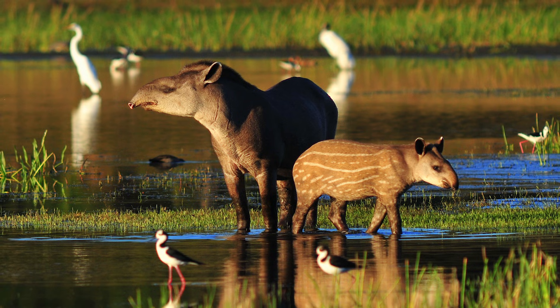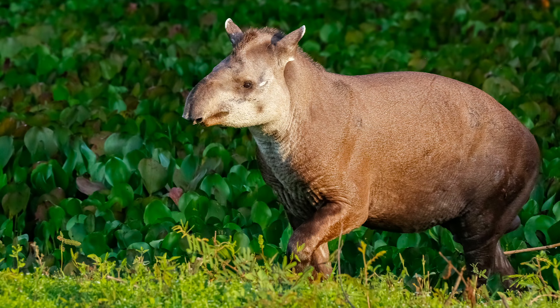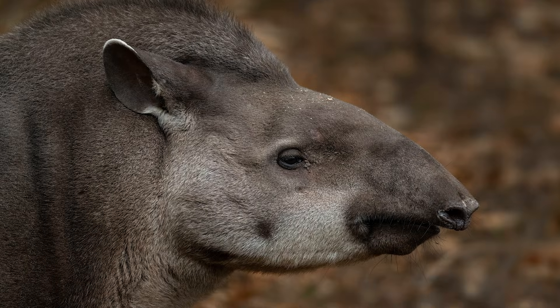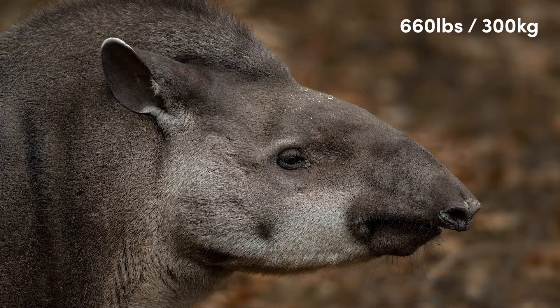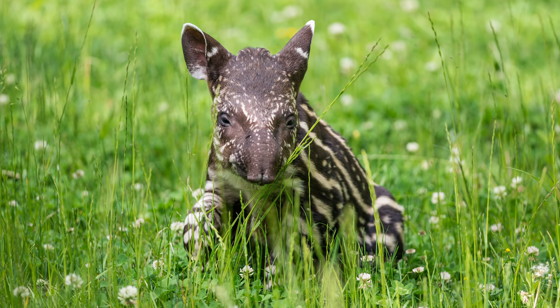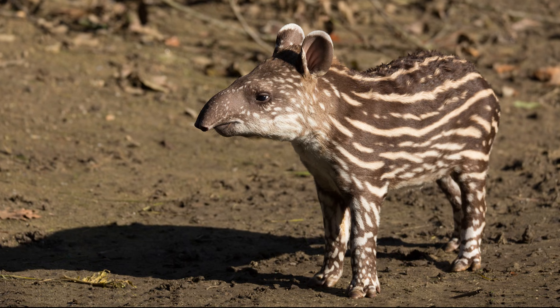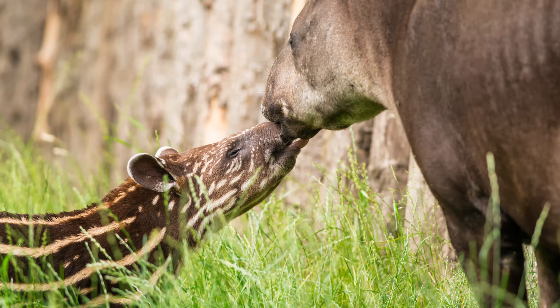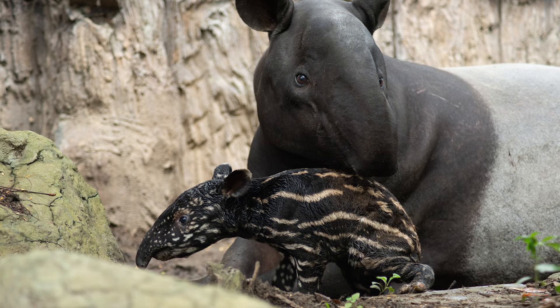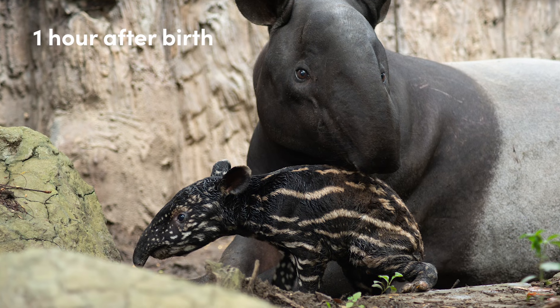Although the three South American species are significantly smaller, they are still the largest native land mammal on the continent, with some male tapirs weighing up to 660 pounds. Perhaps their most interesting characteristic is the color pattern of their young. Regardless of the species, calves have white stripes across their bodies, which grow out as they age. In addition, Malayan tapir calves appear to be significantly darker than their South American cousins.